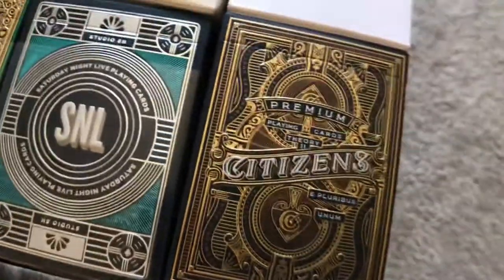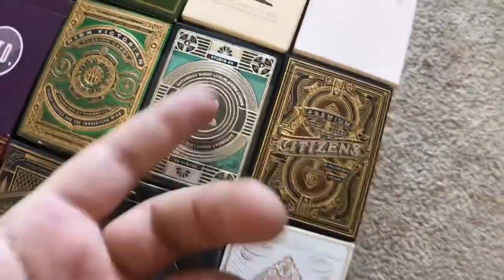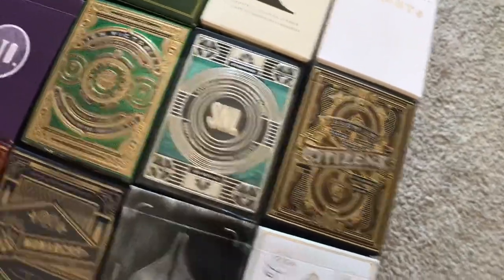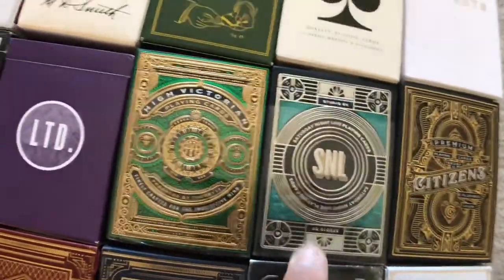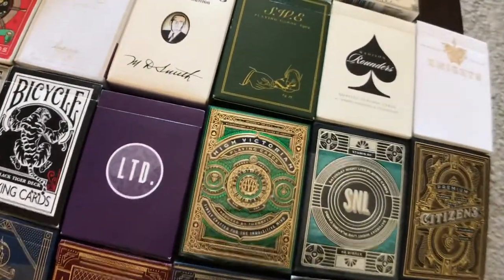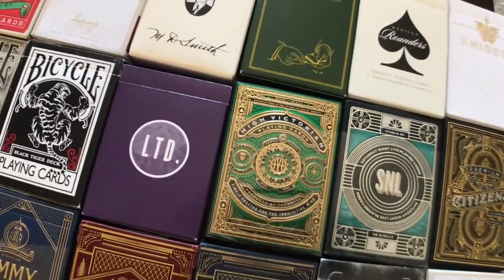Monarchs — everybody's got the Monarchs, gotta have them. We got Citizens — they're stiff and super thick, they look better than they handle, I'll say that. We got the Saturday Night Live deck by Theory 11, High Victorian also by Theory 11 — waiting for the Target next to my apartment to get the red ones in stock, and then I'll have them.